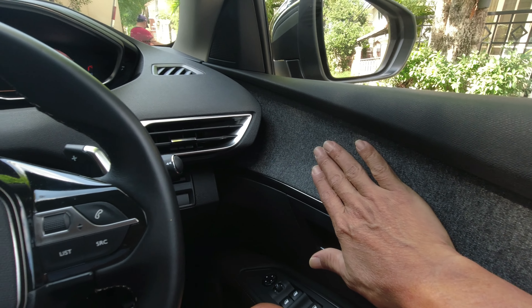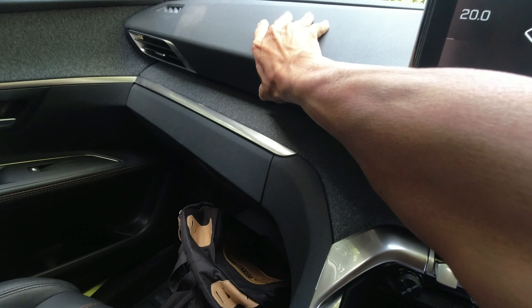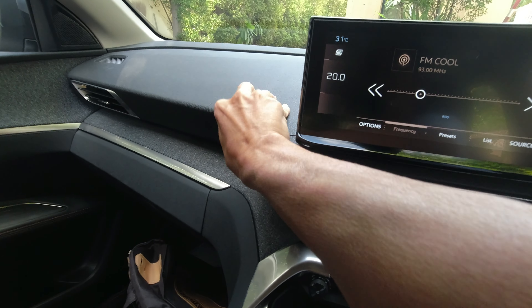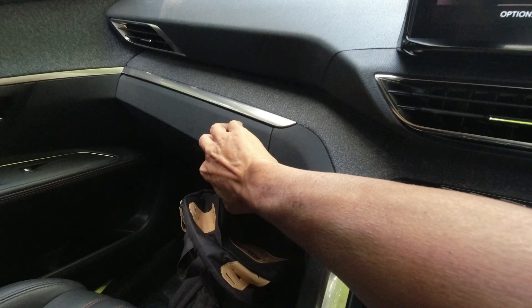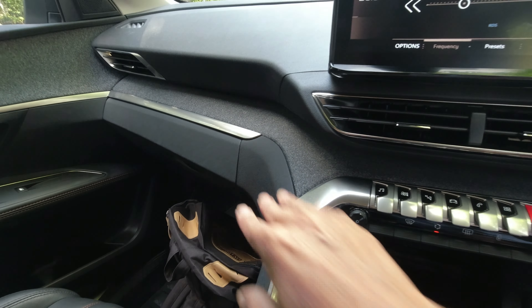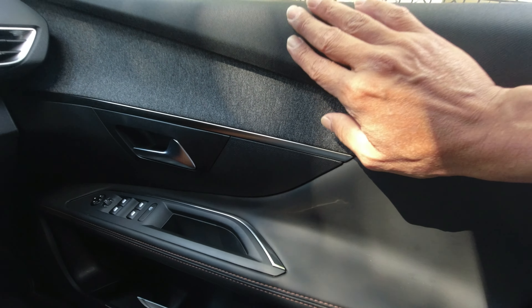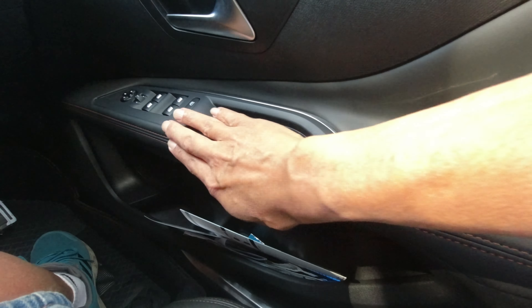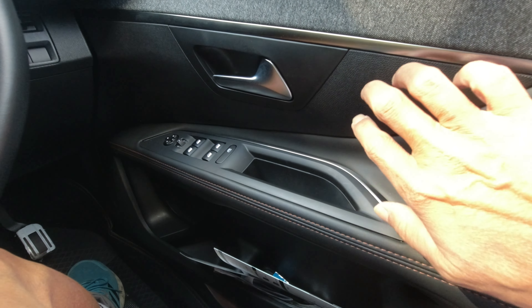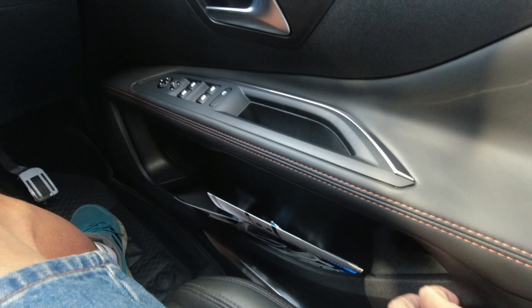There's fabric upholstery on the door panel as well as on the console. This whole console has a nice soft touch. Door panel — that's soft fabric, and there's stitching. Although there's a little bit of plastic over there, not complaining — pretty nicely done.